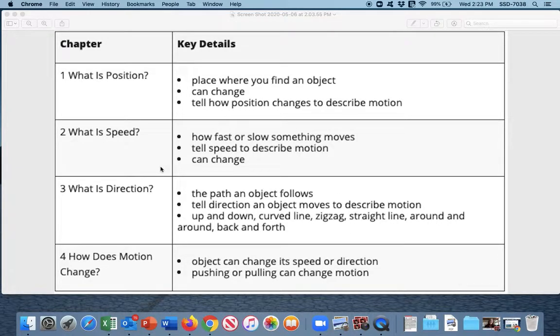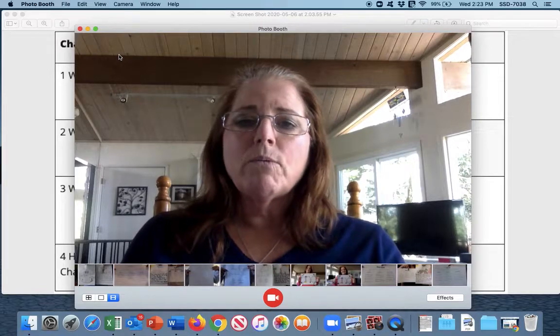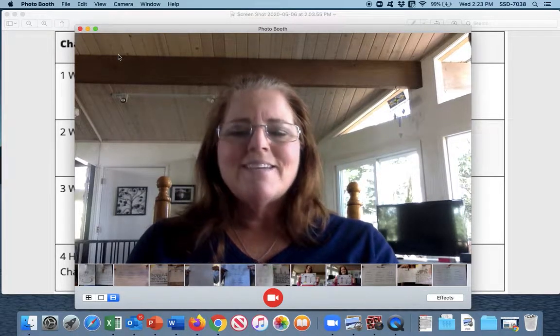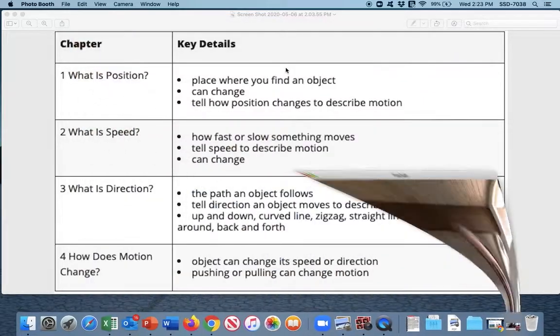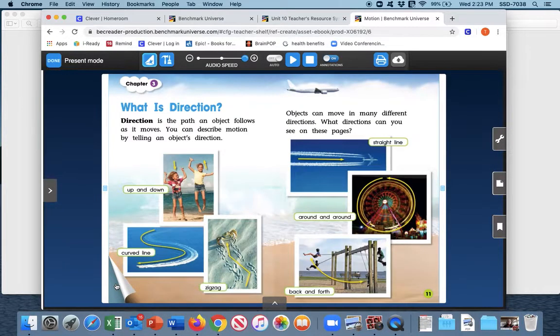This is a nice chart that lays out the four chapters on position, speed, direction, and motion. Now we're going to go on to some other skills we'll be doing with our story on motion. We are going to be referring to this book on motion, and the first one is talking about cause and effect again. We're going to turn back to page six and seven in our book.